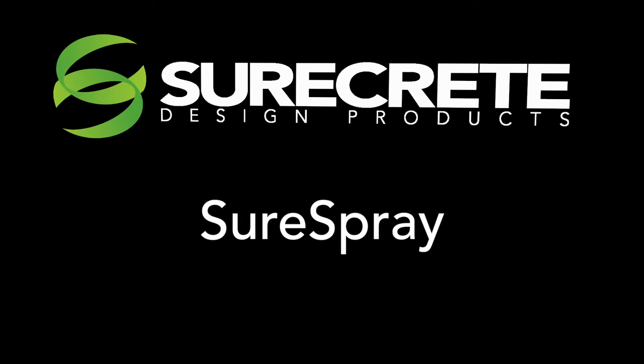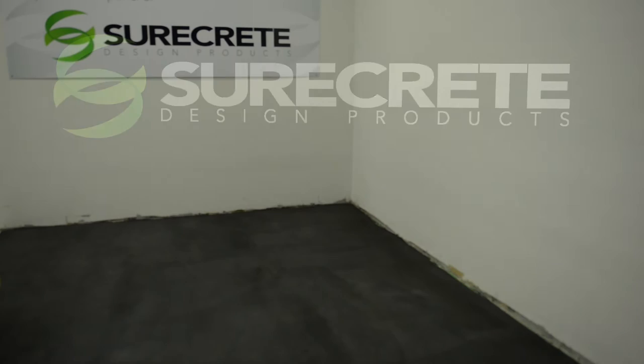SureCrete Design Products presents SureSpray. Even old and damaged concrete can be beautified with SureSpray. A simple wet bubble, knockdown, Euro texture, or bubble finish may be used.